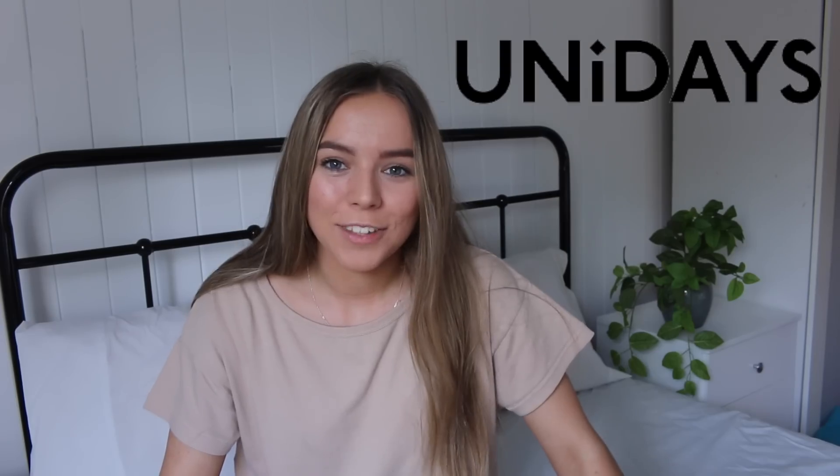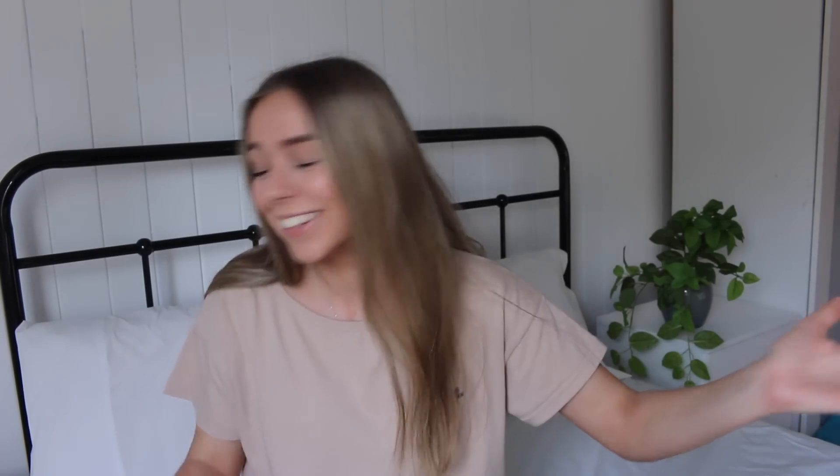I'm actually working with UniDays on this video which is so exciting. I've talked about UniDays a bunch on my channel before and it's never been sponsored before but today it is, so that's kind of cool. For those of you who don't know what UniDays is, it's basically a membership that you can sign up to if you're a student and you can get discounts at a bunch of places simply for being a student. I'm a uni student so this is perfect for me, and I've been using them for years.